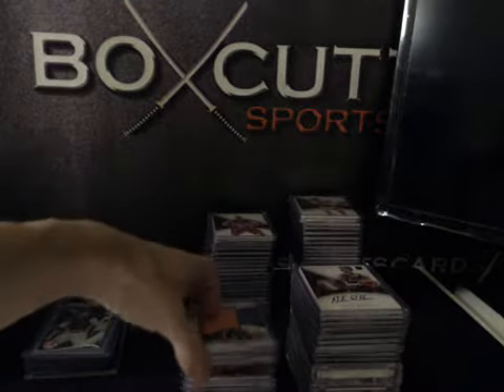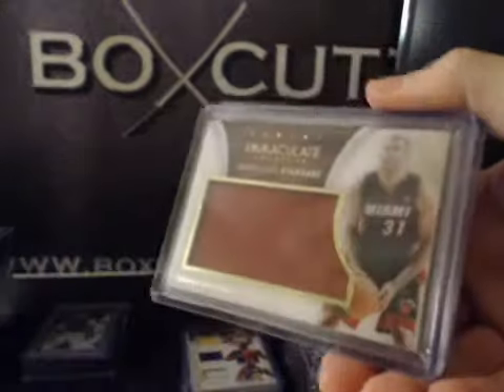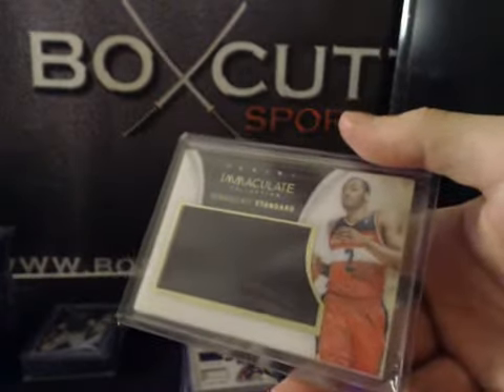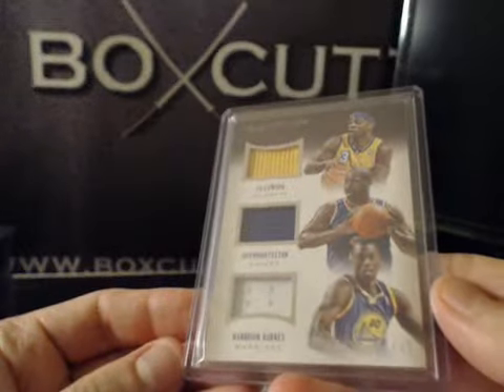Immaculate Standard Jumbo jerseys, game-worn, numbered to 75. We had Raymond Felton, Shane Battier, Donatas Motiejunas, and John Wall. Triple jersey — Ty Lawson, Raymond Felton, and Harrison Barnes — numbered to 49.